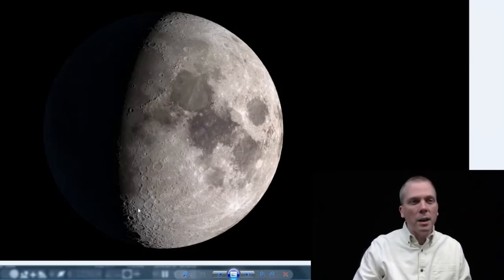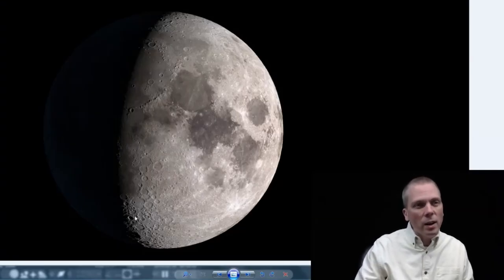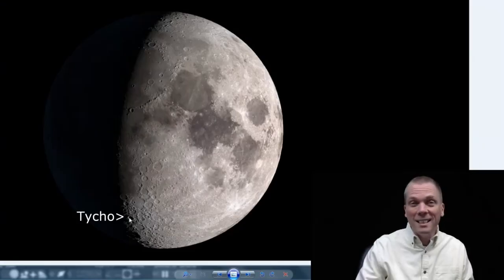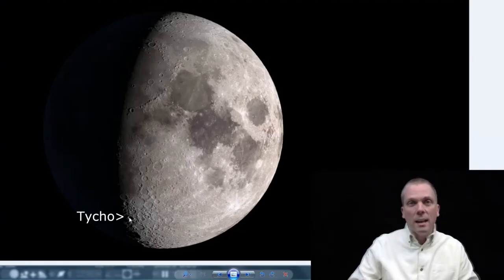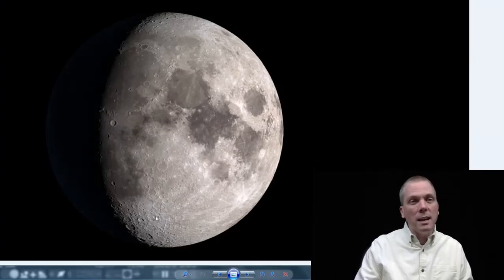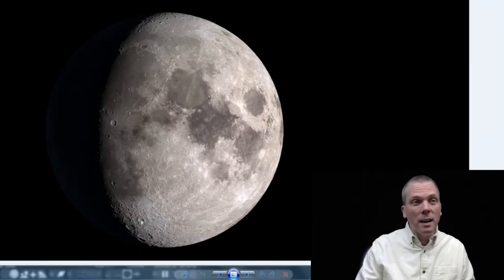One other crater I want to point out is this one — see how deep-appearing it is? It has a really shadowed section, even though it's in a fairly lit portion of the moon compared to other craters. That's Tycho, and Tycho is where you see those bright rays coming out as the moon approaches full phase. On the 17th, you can see the central peak is nicely shadowed, along with still having some crater shadow visible. Do look for that.